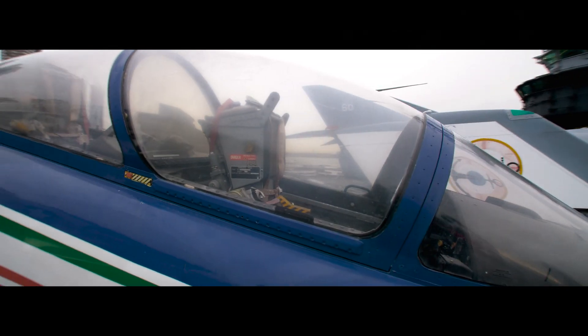The Aermacchi MB339 is one of the more attractive airplanes in our collection. Come check it out.